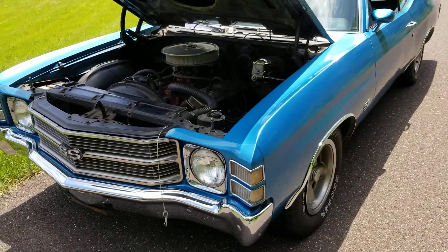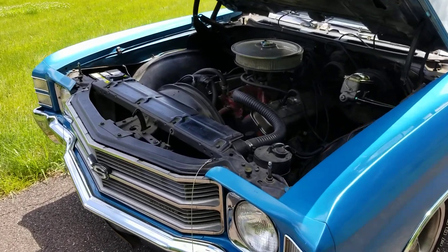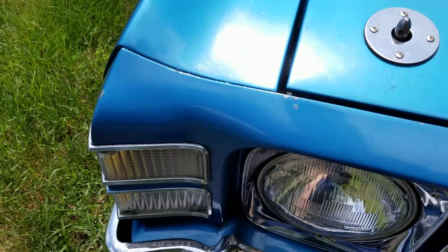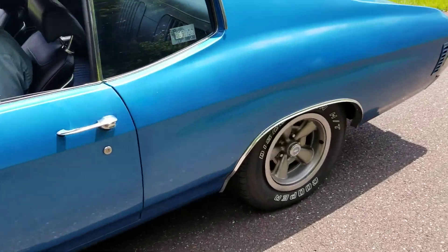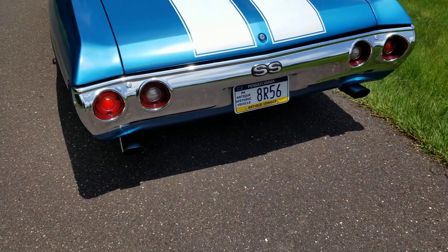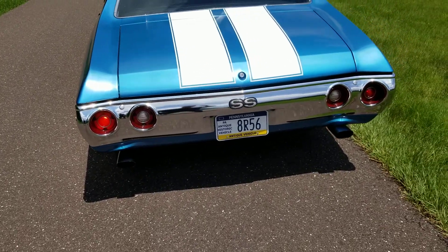Start it up, Bill. Listen to that. I'm going to shut the hood because we're going to take it out for a ride. The original breather comes with the car, and a date-coded manifold comes with the car as well. OEM exhaust was replaced. Brand new tires and all new brakes, like I told you.